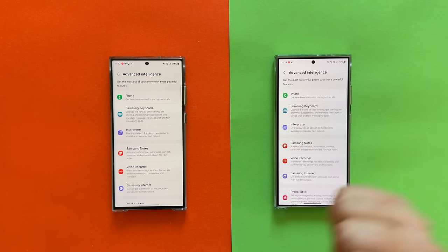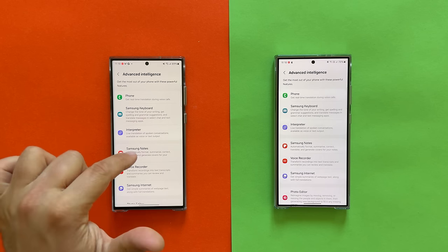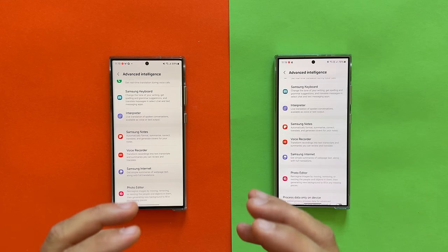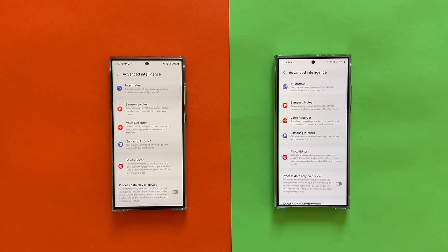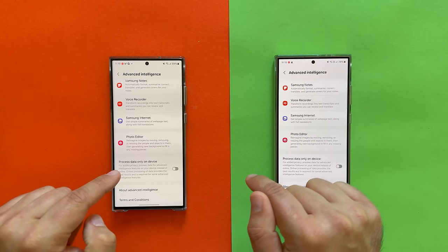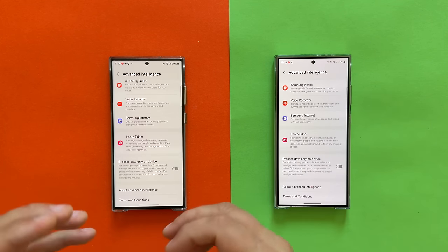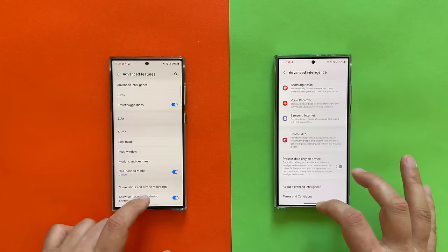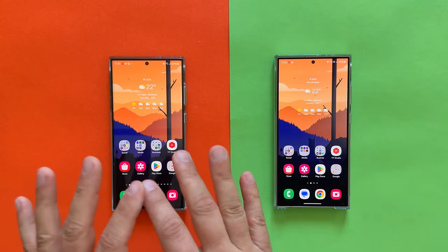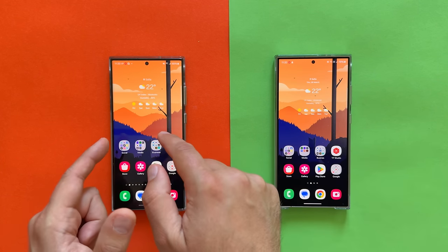Phone calls will be translated on the S23 Ultra as well. Samsung keyboard, interpreter, Samsung Notes — you'll be able to do auto formatting, summarization, voice recorder transcription, Samsung Internet page summarization, and photo editing with generative AI. I can say a lot of things made it — maybe 90% of the goodness. But let me first show you what did NOT make its way from One UI 6.1 on the S24 Ultra to the S23 Ultra.